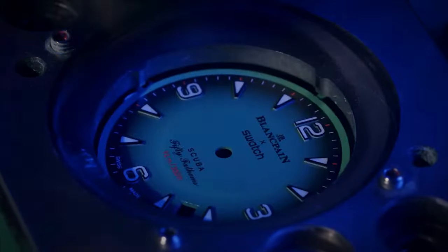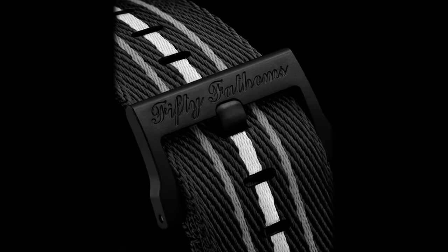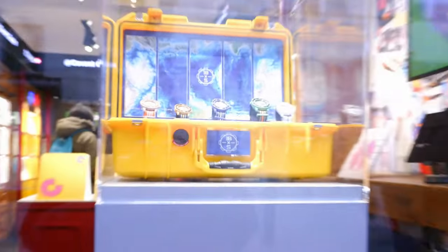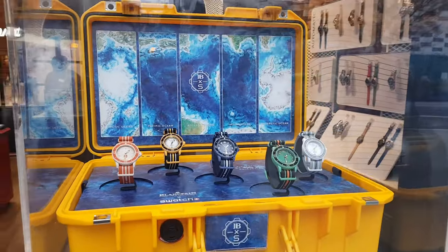The sell-out wasn't a surprise, and I thought it was actually good because it meant that interest in these Blancpain collaboration watches is still very strong. However, what was a surprise, at least to me, was the fact that they had no display model, no sample — nothing — which meant I couldn't take any pictures of this new watch. Disappointing, to say the least.